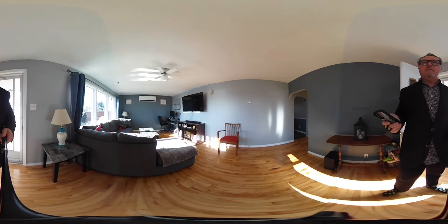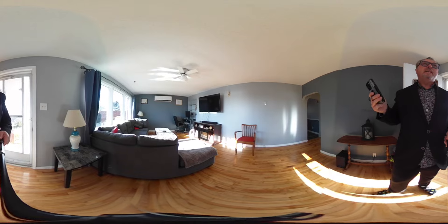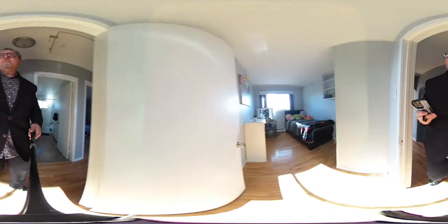This is a 360 video so you can spin, twirl, twist as I go through the property. Beautiful living room here, sun drenched, with water views as well. There's also a drone video online of this property that shows some amazing views.